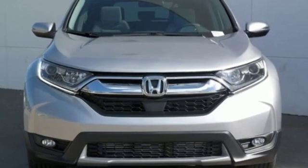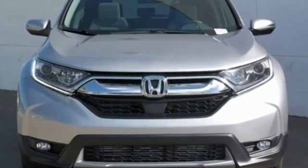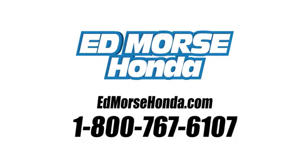Honda has a world renowned reputation for reliability. Hurry in today for a test drive. Call us today at 1-800-767-6107.